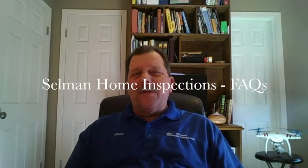Hi, good afternoon. This is David with Selman Home Inspections. I wanted to go over with you this afternoon just some of the frequently asked questions to make sure that our services and the services of home inspectors are understood.